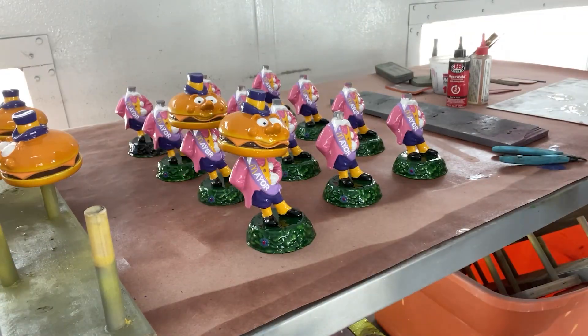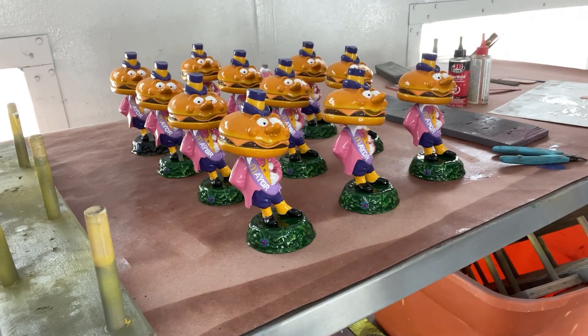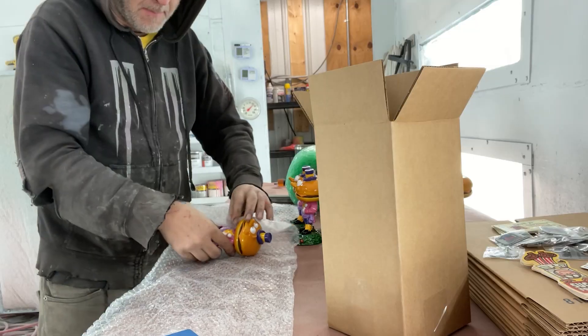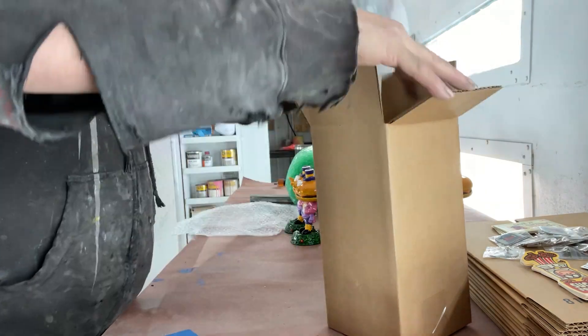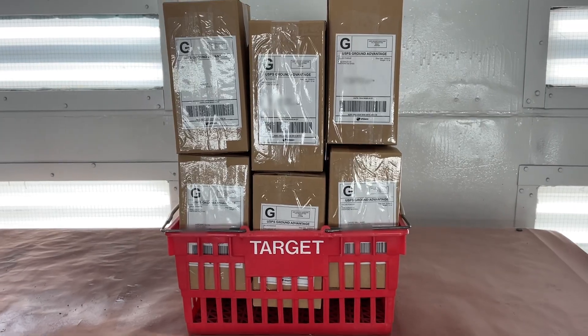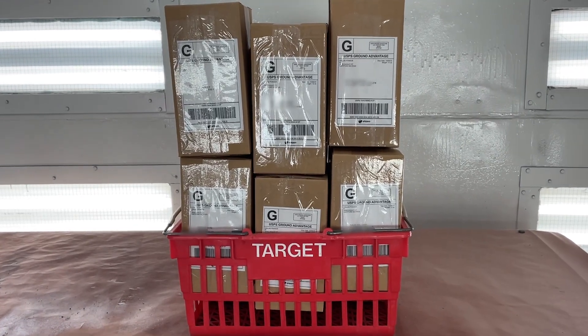Hey everyone, DCB here again. Just wanted to give everyone another update on my progress and what projects I have coming up. First off, I did finish off the very last batch of Miramichi's orders today and they're all packed up and being shipped out this afternoon. You should expect them early next week, and thanks again everyone for your patience on those.